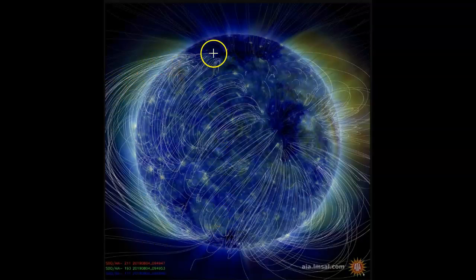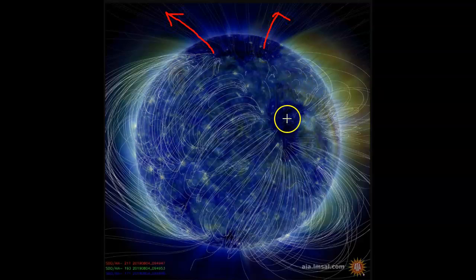It has to travel 93 million miles. And you see these openings at the top — that energy, the magnetic field, goes straight out. It's not looped like the white lines. The loops capture the energy being emitted from the Sun and pull it back to the surface. But these openings do not.